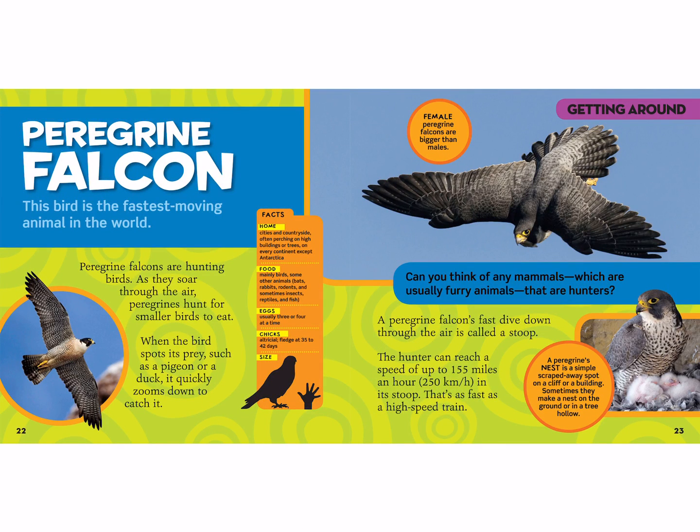This is a peregrine falcon. This bird is the fastest-moving animal in the world. Peregrine falcons are hunting birds. As they soar through the air, they hunt for smaller birds to eat. When the bird spots its prey, such as a pigeon or a duck, it quickly zooms down to catch it — catching things mid-air. This female peregrine falcon is bigger than males. A peregrine falcon's fast dive down through the air is called a stoop.